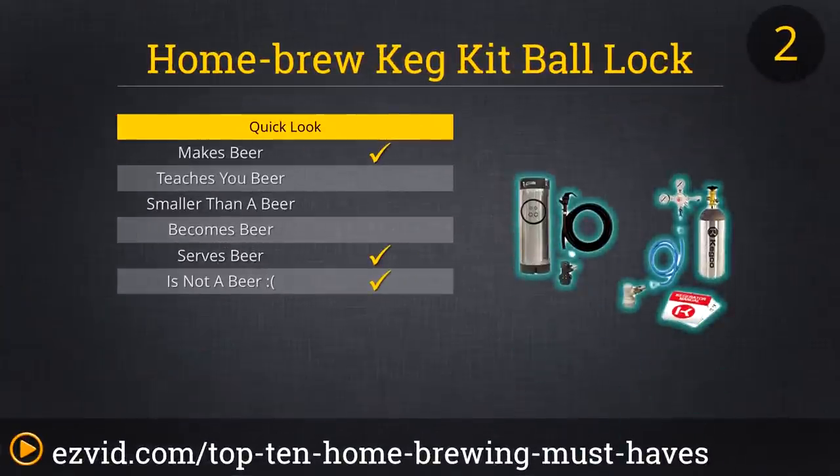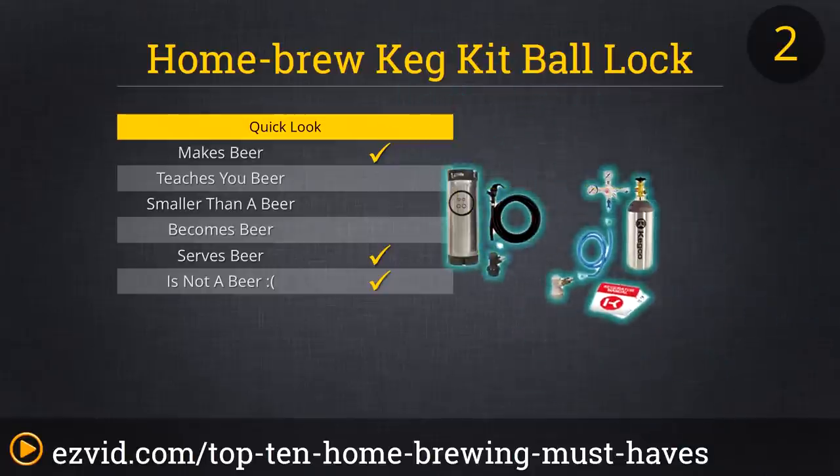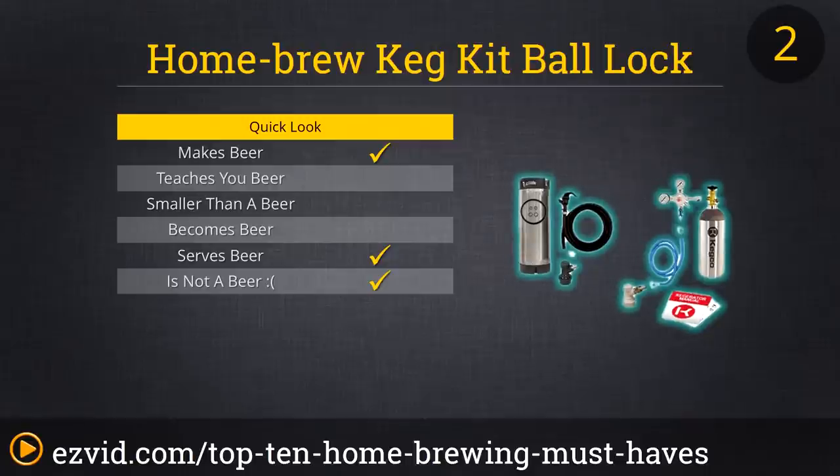A good beer kegging system might not be cheap, but it is an investment every serious homebrewer should make eventually. The time and frustration you'll save not cleaning, filling, and capping all those bottles alone makes a keg system worth the price in the long run. And being able to pour a fresh glass of beer whenever you want? Well, that's just priceless. You will have to either purchase a mini-fridge or sacrifice some real estate in a full-sized refrigerator, but it's worth it to have your own beer on tap.